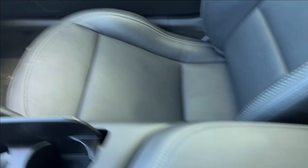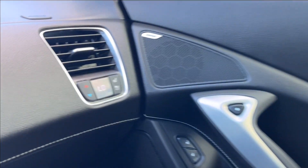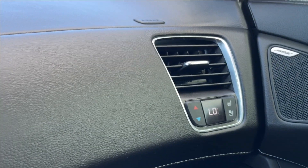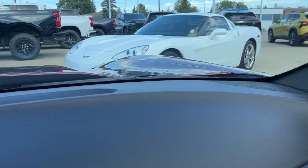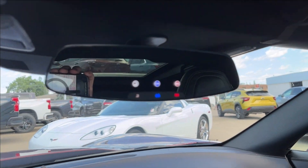Center console with two USB ports. And the passenger side has that same finish with Corvette badging, as well as speakers across. Heated climate controls on the sides as well. You're going to have the speakers up top, and on the mirror you can access your OnStar and your SOS.